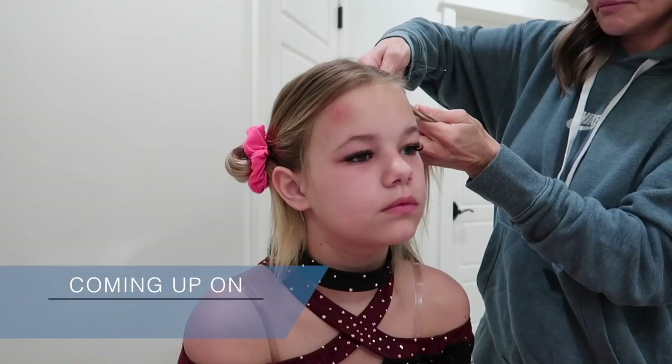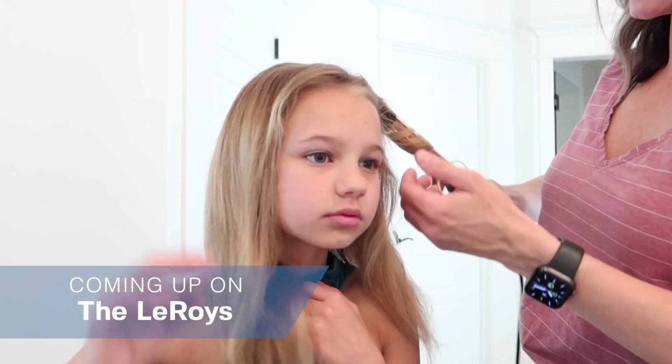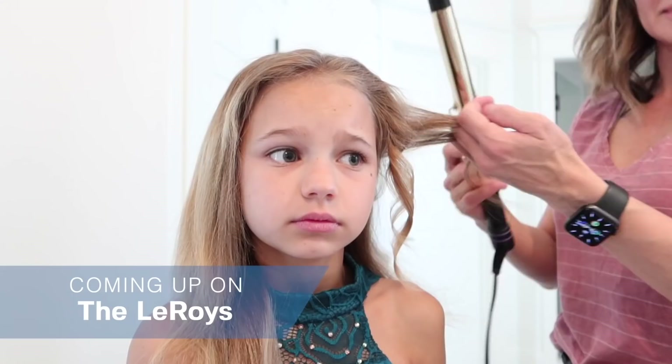Today for competition, they want their hair different. I thought she had pictures at 11:30 and it turns out she actually has them at 10:45, which gives me only literally 15 minutes to hurry and get her ready.